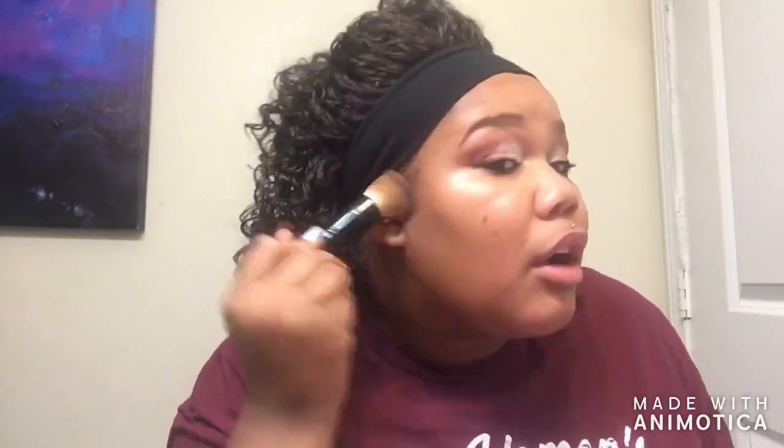Coastal Scents number three brush — I'm going to go into the contour side, which — I don't think that's a contour. Yeah, that's not contour for me, it just looks like foundation. So I'm going to take a little bit of that and just get rid of the redness on my face, because that's not contour. Maybe today's look just doesn't have any contour, which is fine — it doesn't have to.